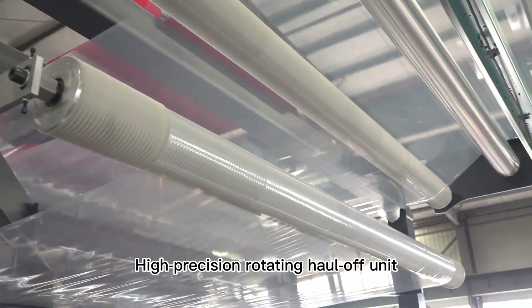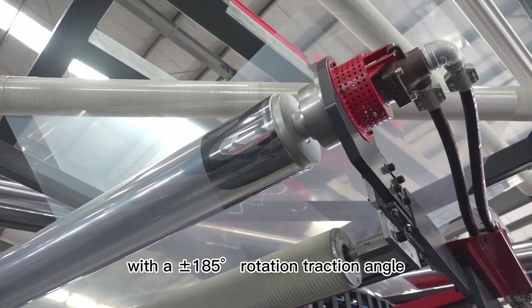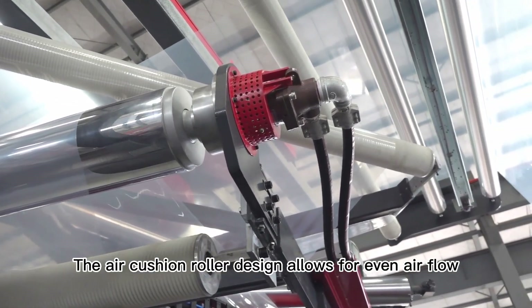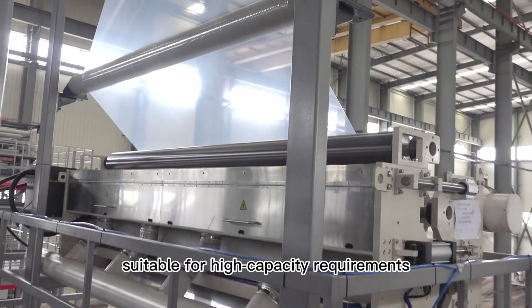A high-precision rotating haul-off unit, nip rollers, and second haul-off unit are utilized, with a plus or minus 185-degree rotation traction angle. The air cushion roller design allows for even airflow, and it is equipped with an auxiliary slitting device, suitable for high-capacity requirements.